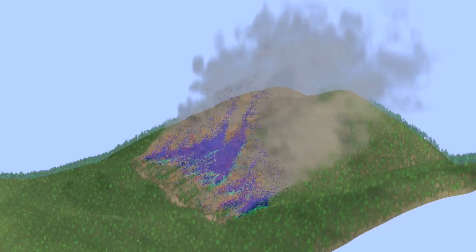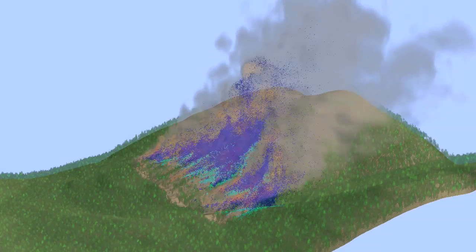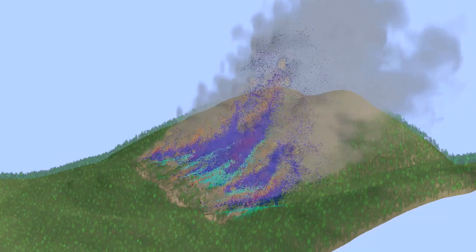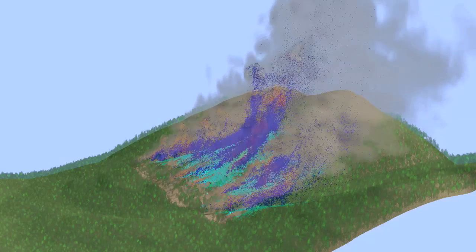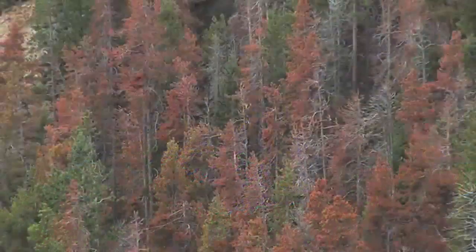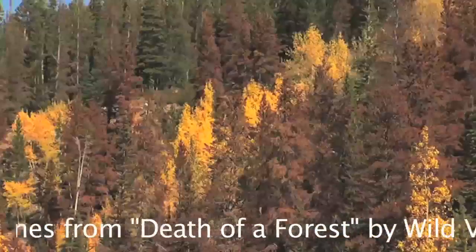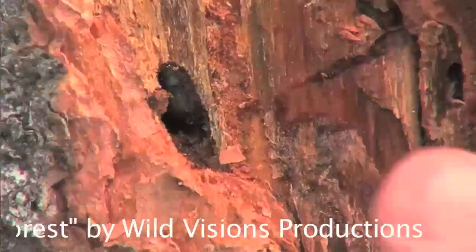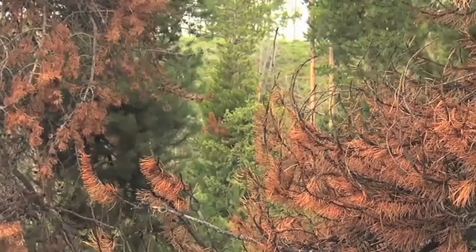One research tool that complements and helps improve operational fire models is a Los Alamos National Laboratory developed computer model called HiGrad FireTech. In collaboration with the U.S. Forest Service Rocky Mountain Research Station, it's used to examine impacts of forest structure change caused by severe bark beetle infestation, impacts that can lead to erratic fire behavior.